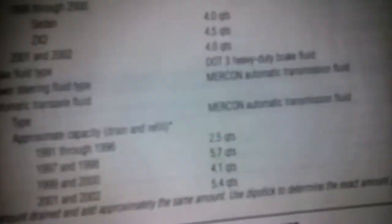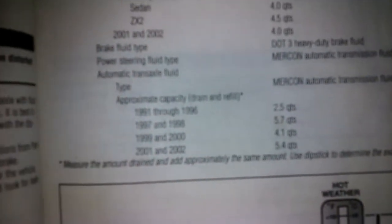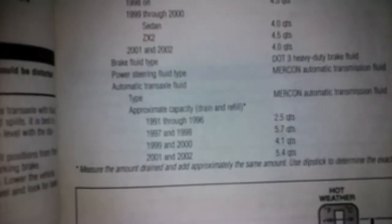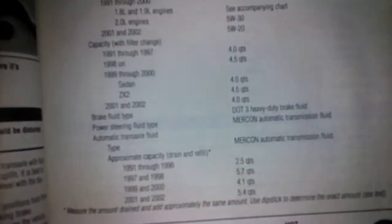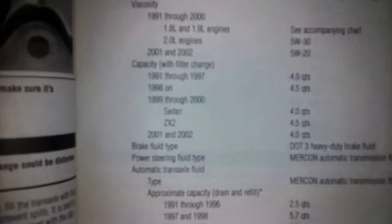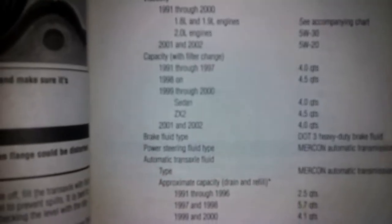Here are some charts on oil capacity. For the '91 through '96 model years, it's 2.5 quarts — though mine holds more than what it says here; mine holds five and a half but the chart says four. For '91 through '97 with filter it's four quarts, '98 and on it's four and a half, and '99 through 2000 sedan is four quarts.